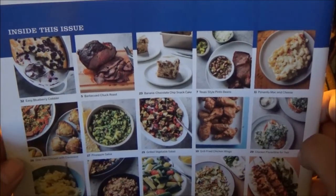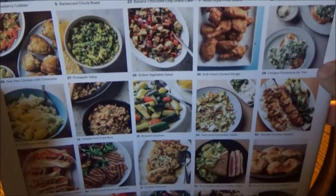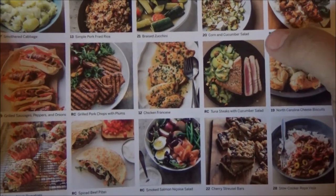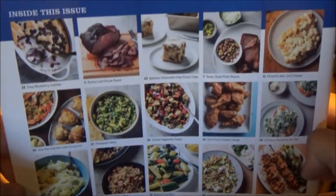Almost all of the recipes inside this issue are listed on the back, along with recipe card recipes indicated by the letters RC — recipe card — which I showed you.